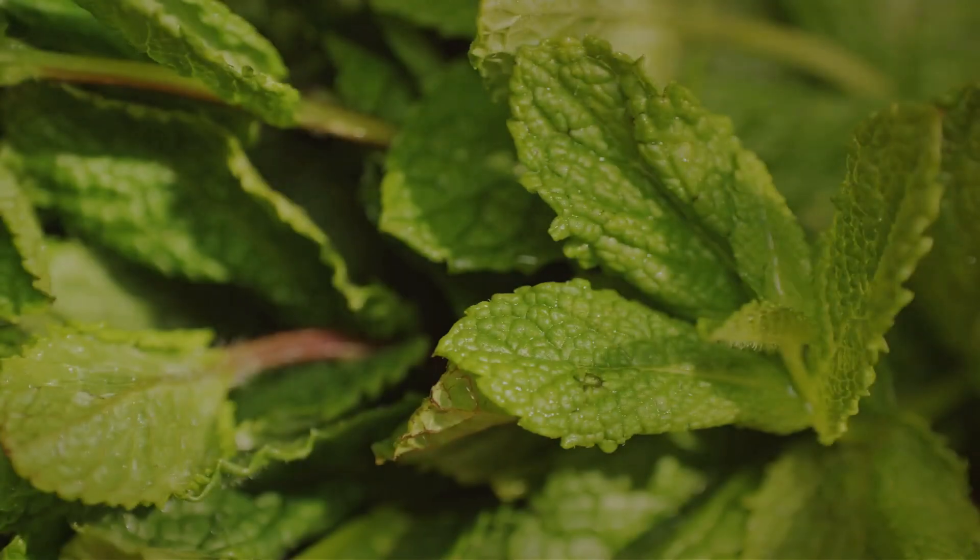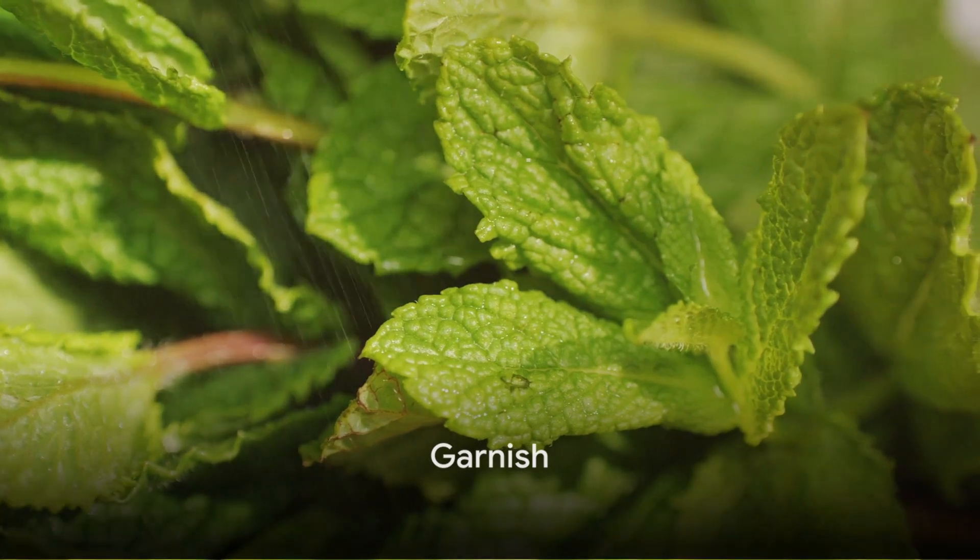Drizzle the citrus dressing over the mixed berries, gently tossing to coat the fruits evenly. The dressing enhances the flavors of the fruits and adds a layer of complexity to the dish. For the finishing touch, garnish the salad with fresh mint leaves.